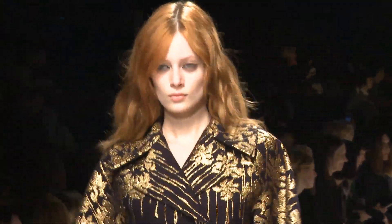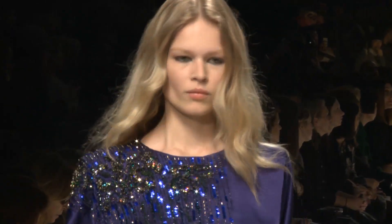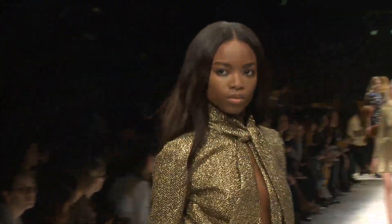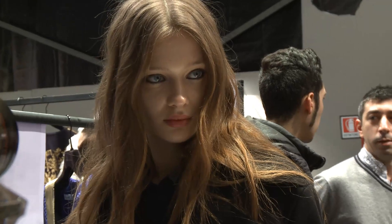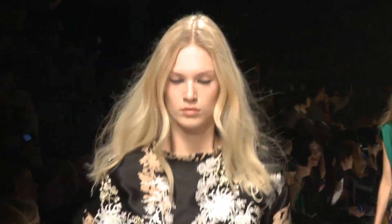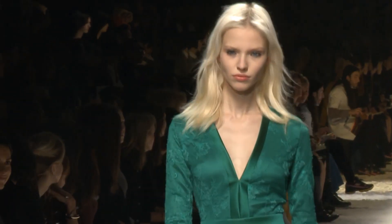The look for the hair today at Blumarine is more of a sexy, tousled, chic girl. Moroccan oil products are good because we want the hair to look really rich and expensive. It's about volume and gorgeous hair, but it has to be broken down and have movement to it as well.